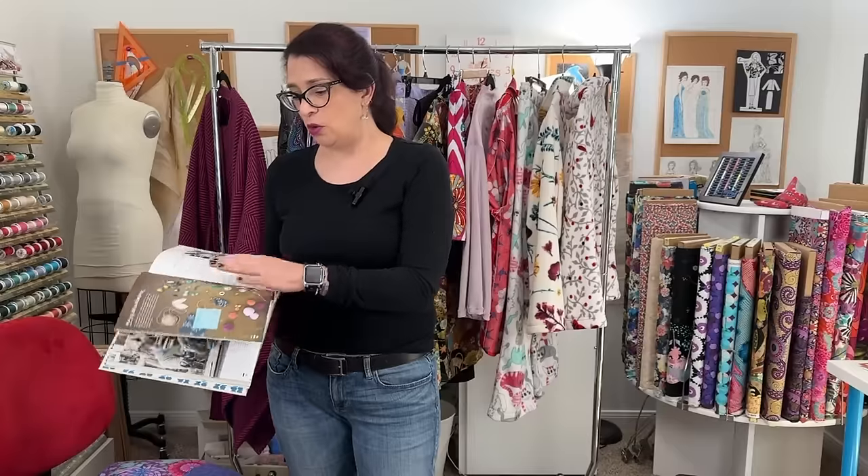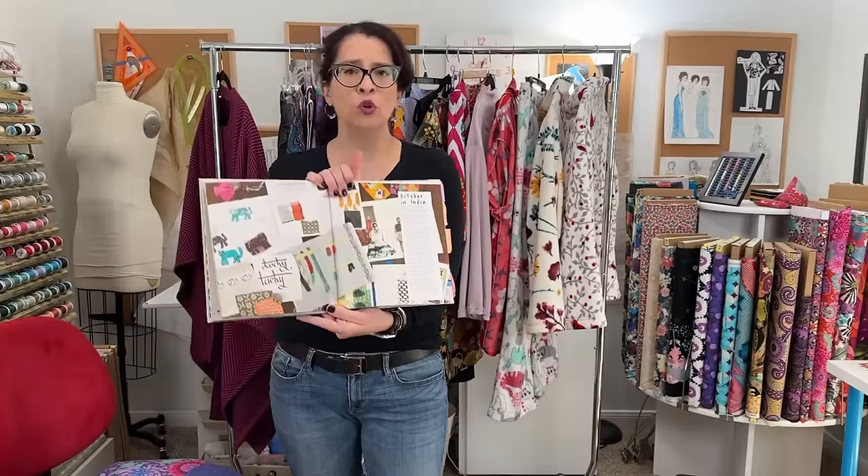One of my goals for sewing in 2023 was to make some patterns from this book — Lotta Janstotter Everyday Style. My grandma gave me this for Christmas last year, and I thought it would be really fun to try some of the patterns. It's a really pretty book with colorful pictures and inspiration from her travels around the world and these really pretty mood boards.